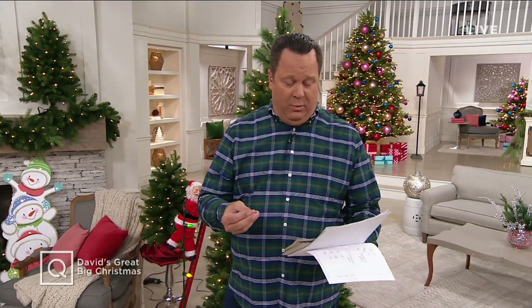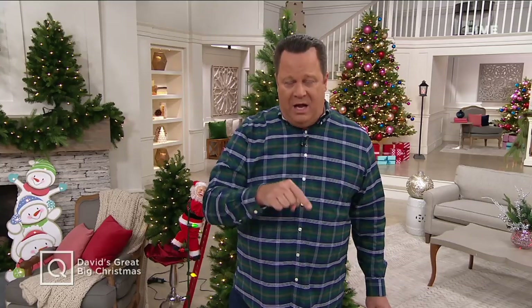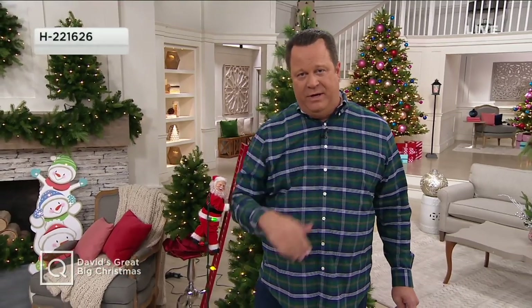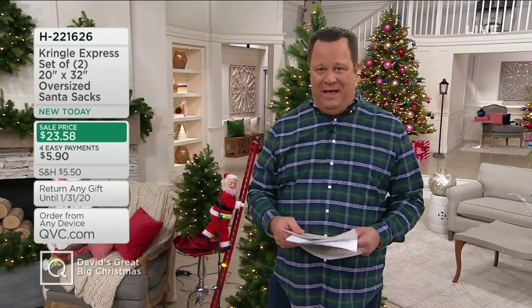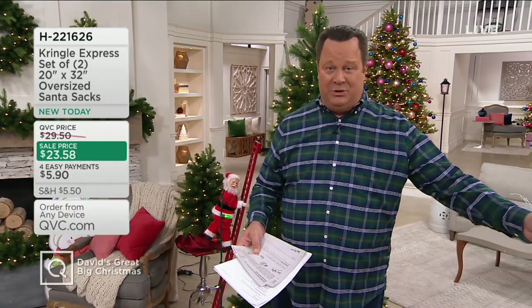To clarify the flash sale: it's 20% off the QVC price, which represents the sale price listed on air or online on selected items. So we ask your forgiveness for any confusion there. That's the story of our flash event happening between now and midnight Eastern Time tonight.